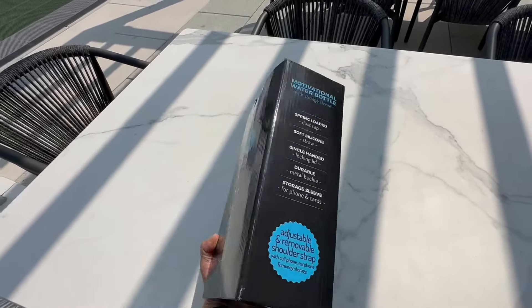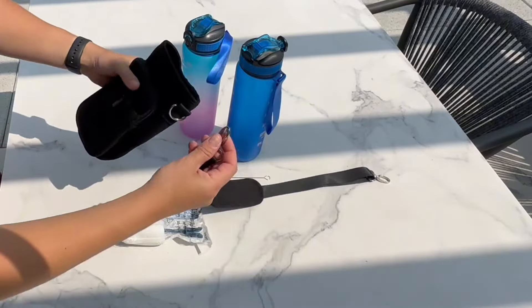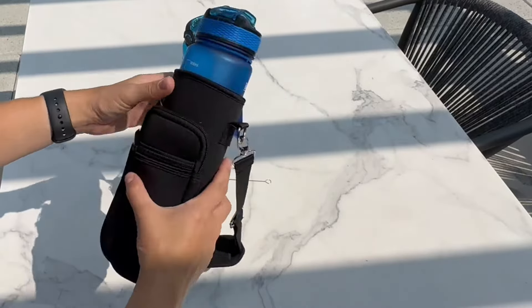If you are looking for motivational water bottles that encourage you to get that water drink, then this review is for you. This set comes with two water bottles and a bottle carrier. The bottle carrier has two pockets for your keys or your credit card and an adjustable strap.